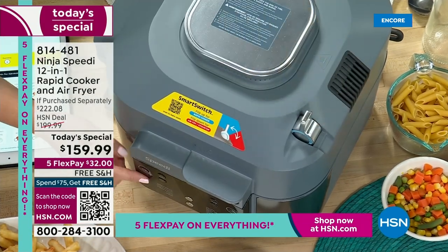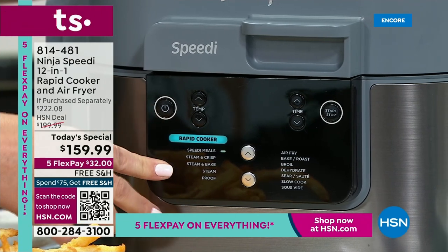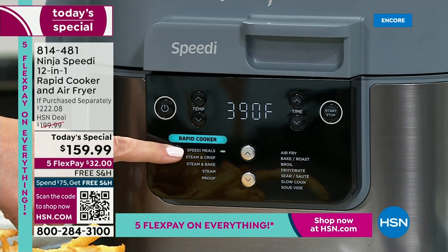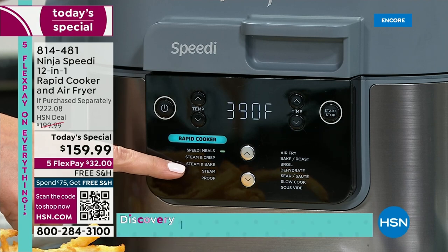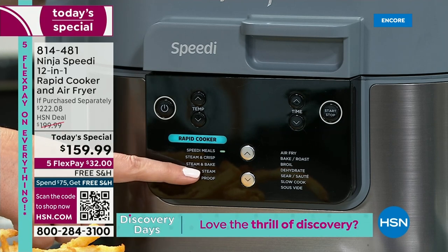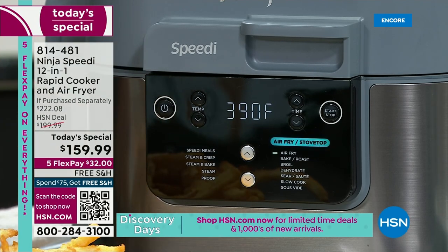You have a little lever up here for rapid meals — flip that up so it goes between rapid meals and air fry. You can see on the front everything lights up for the Speedy. I've got Speedy Meals, which are the 15-minute meals. You also have Steam and Crisp, Steam and Bake — wait until you see what it does to cakes — and Steam and Proof, which is for your breads.